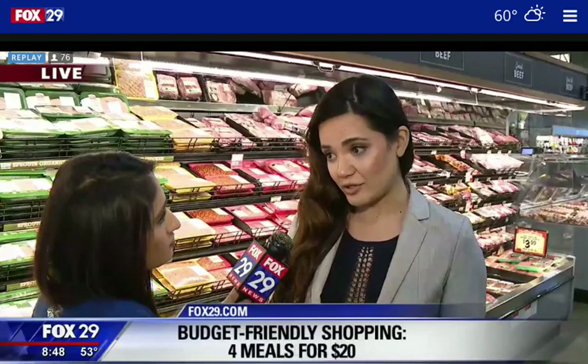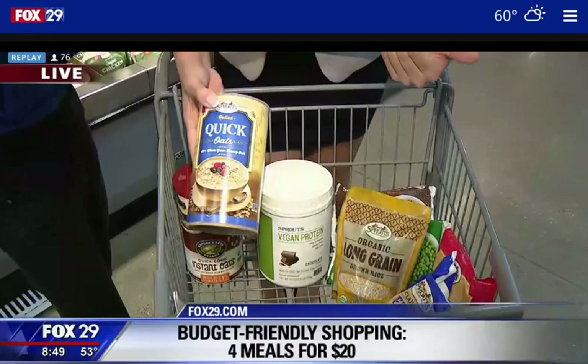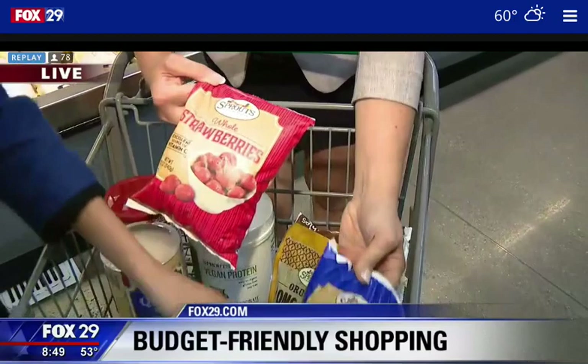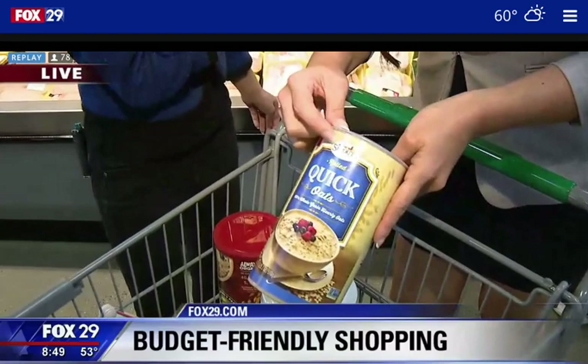We've already stacked our cart. The first thing is protein powder — Sprouts has a great one, and it's the most economical way to get your protein. You can stir it into instant oats for protein oatmeal, or blend it into smoothies. Using frozen fruit is also great since it's frozen at peak ripeness — two bags for $5. And look at this: Sprouts-brand quick oats are only $1.99, versus $3.79 for the national brand. Same exact stuff!